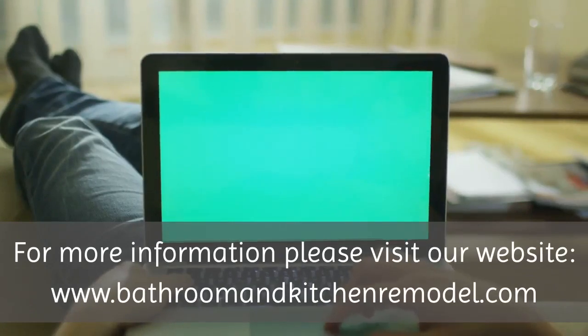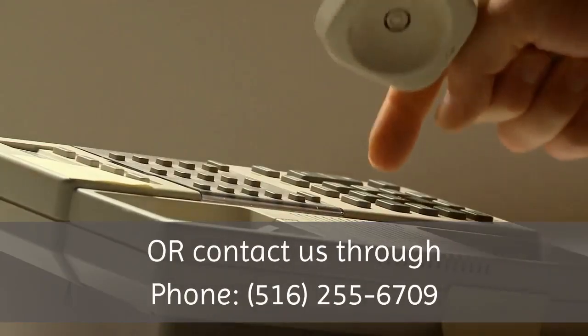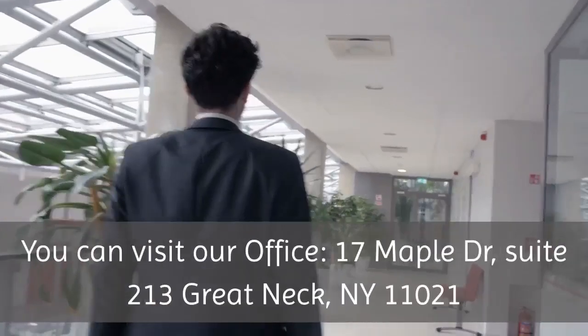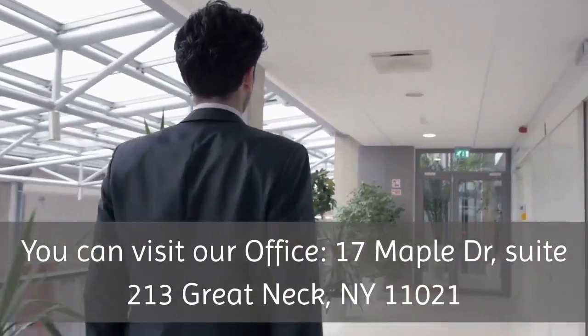For more information, please visit our website at www.bathroomandkitchenremodel.com or contact us by phone at 516-255-6709. You can also visit our office at 17 Maple Drive, Suite 213, Great Neck, New York 11021.